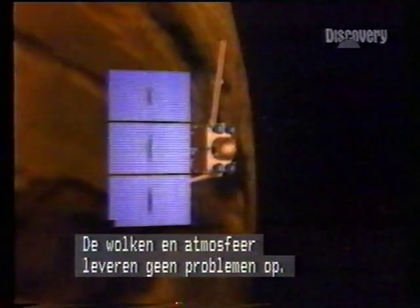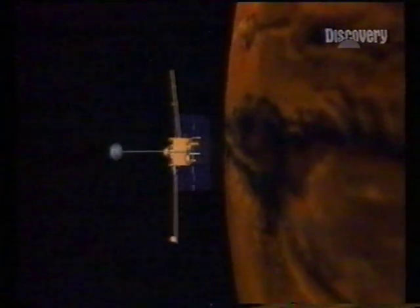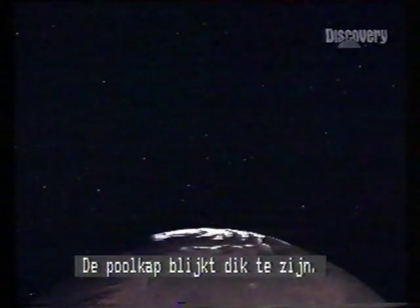Without the cloud and atmospheric problems of the Venus probes, Martian explorers have delivered pristine data. They photographed valleys and channels, morning frost and fog, great canyons, even a landslip — and closer to the atmosphere in profile: ice. A flyover reveals a thick polar cap.